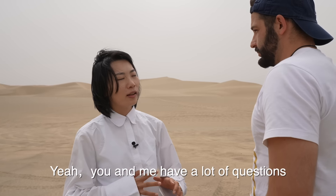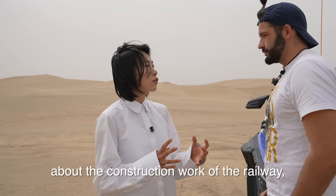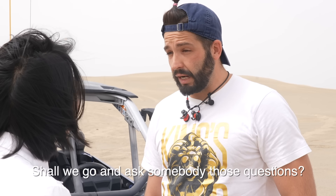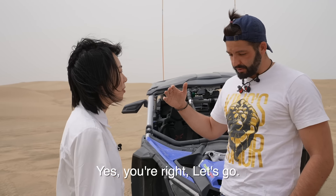You and I have a lot of questions about the construction work of the railway. Shall we go and ask somebody those questions? Yes, very good. Let's go.